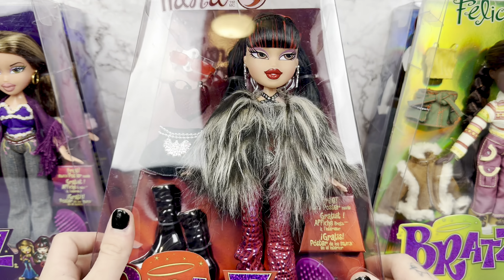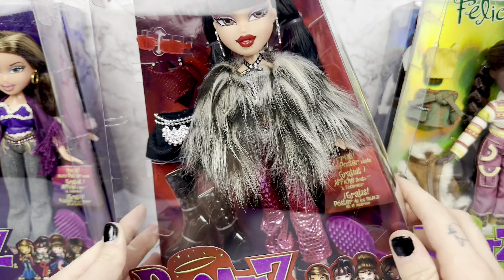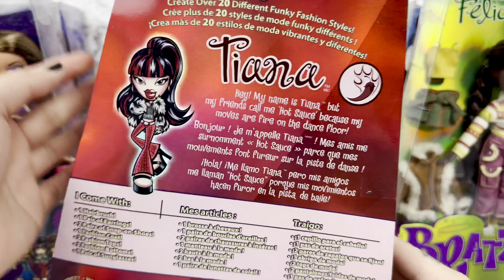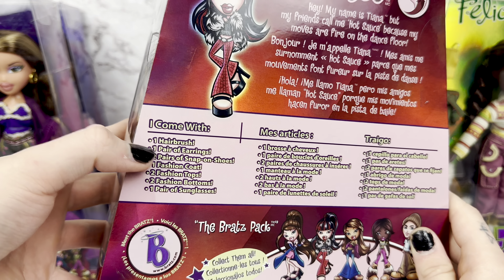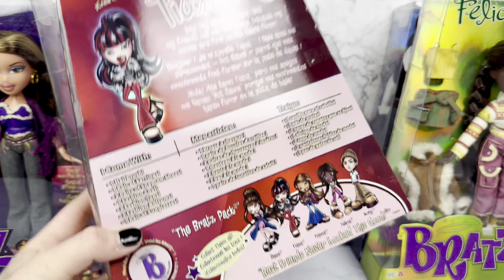I don't think people like being called elephants when they walk in a room, so we switched it up. There's a brand new icon right here — it's a little flaming chili pepper. Also, everybody says they come with a hairbrush, a pair of earrings, two pairs of snap-on shoes, one fashion coat, one fashion top, one fashion bottoms, one pair of sunglasses.